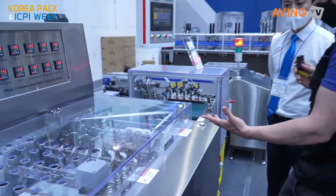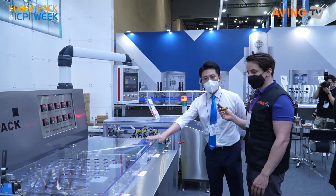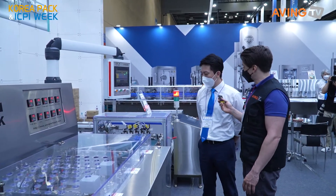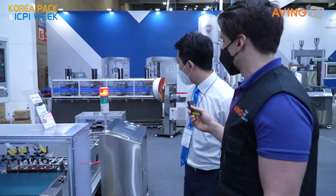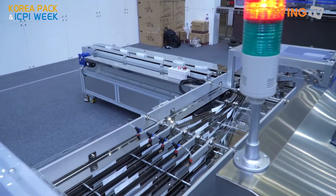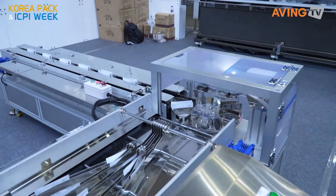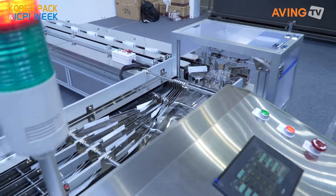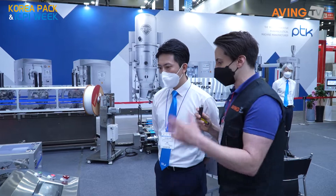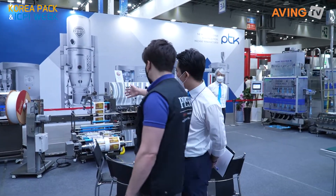Having seen these COVID test kits so many times over the last two years, it's fascinating to see how they actually get processed and packaged. They've had requests for this machine from the United States, Brazil, and Korea. After packaging, a cartoning machine packs five or ten kits into a carton. In the US there was such a shortage of testing kits that production had to be ramped up significantly.